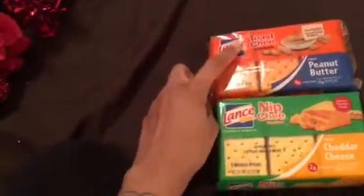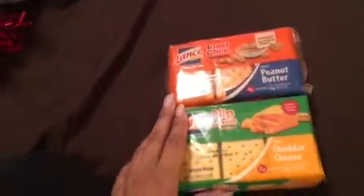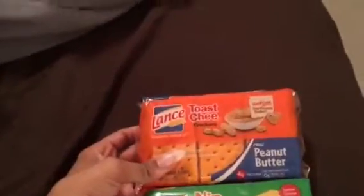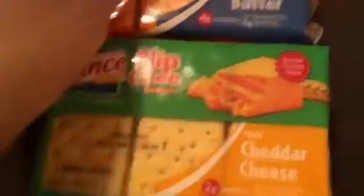The next two items I purchased were Lance Toast and Nip Chi crackers. You get six individual four-packs in each of them and they don't expire until April — great for my kids to snack on when we're running out the door. One is cheddar cheese with regular crackers and the other is cheddar crackers with peanut butter. I also got some toothbrushes because mine was getting old.